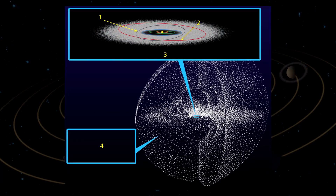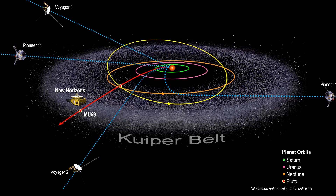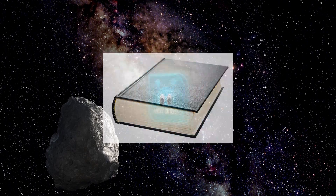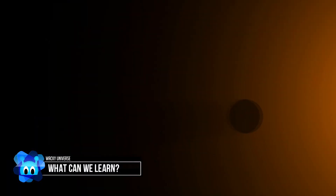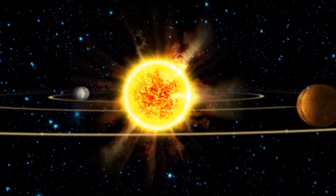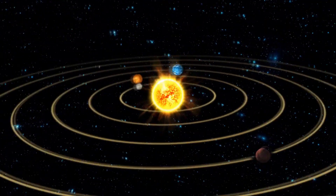The Kuiper Belt possesses untouched and uncontaminated leftovers from the formation of the solar system — it's like a history book just waiting to be read. By studying those objects, we can discover information about how our solar system formed and, by extension, understand how other stars and planetary systems are likely to form.